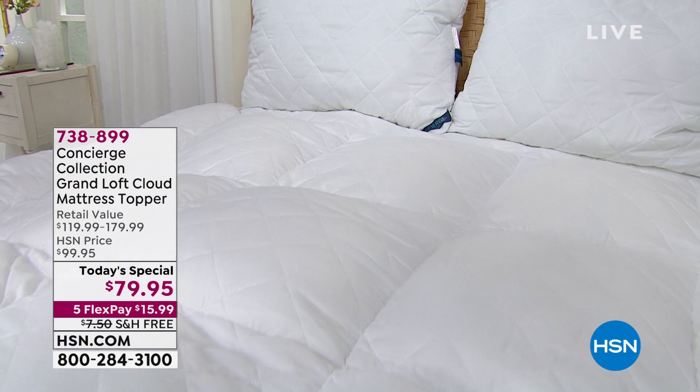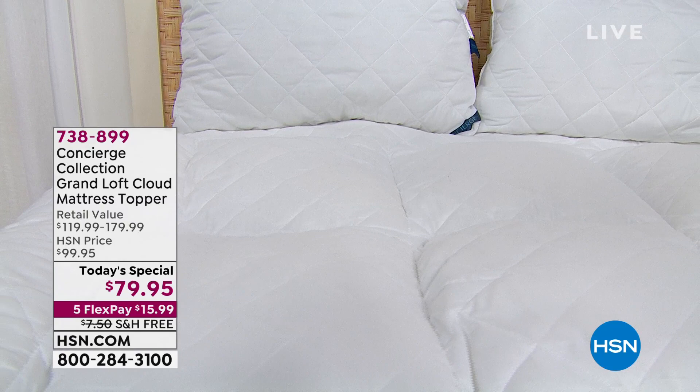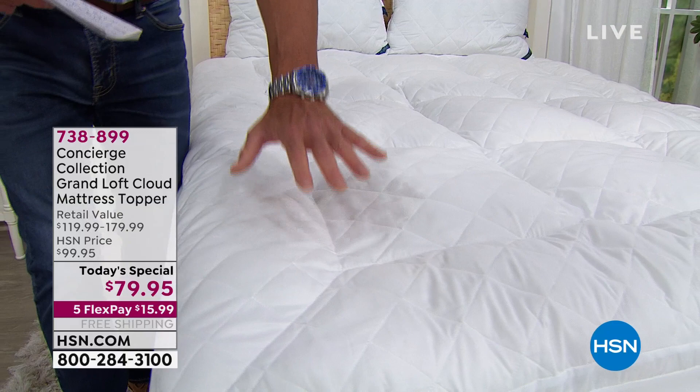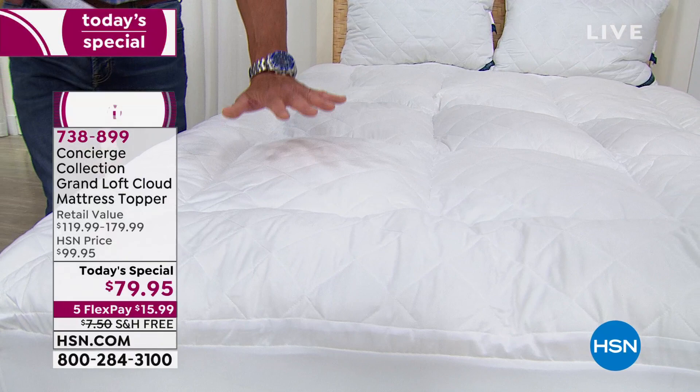You're going to add the ultimate level of luxury to any mattress — it could be an old mattress, it could be a brand new mattress — but you are going to be sleeping on clouds. It doesn't change the support of your mattress; your mattress will still support you, but it gives you that extra comfort level. So if you have a hard time falling asleep, you need to try this. You are getting an extra three inches of loft on your existing mattress.